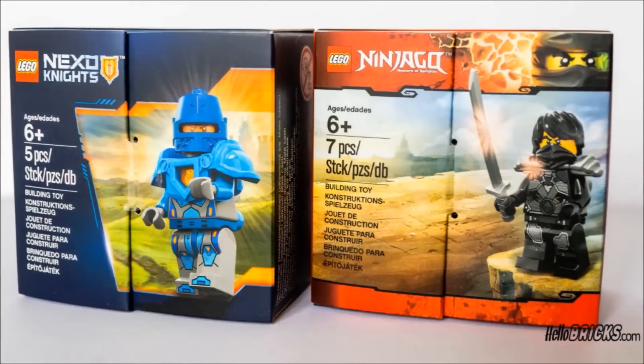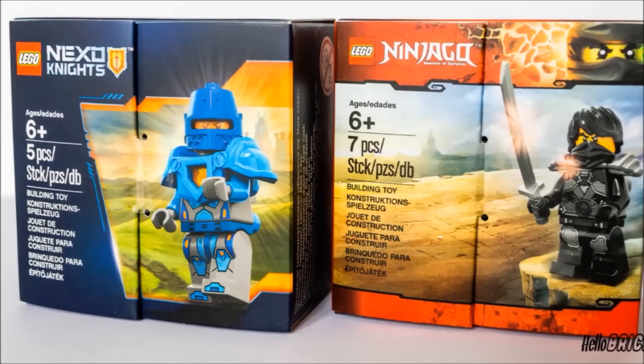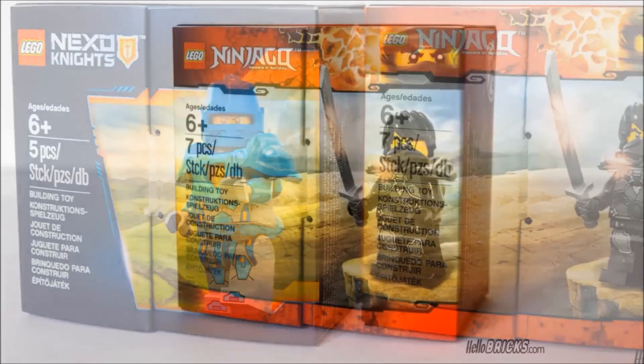The box looks like the packaging for the new LEGO Nexo Knights Rural Guard minifigure, who comes as a promo if you brought the coupon from the LEGO Calendar available at the beginning of this year. This figure for Nexo Knights will be released around July or August, I don't remember.